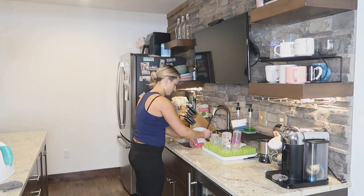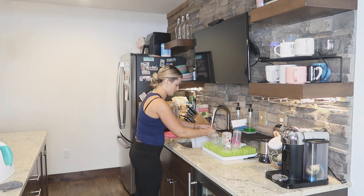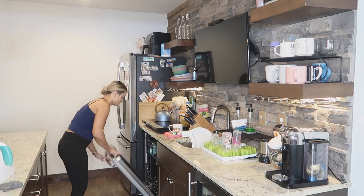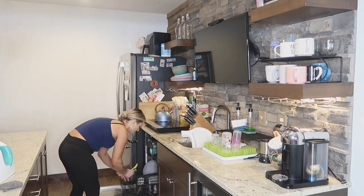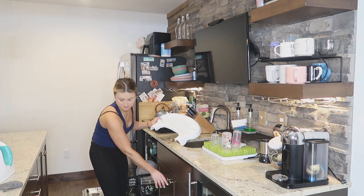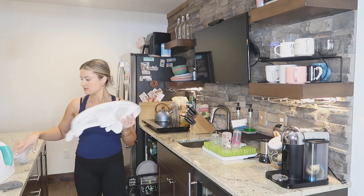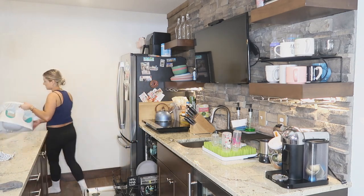We have our own bedroom and everything, so we're pretty blessed to have that space and to have our family help us out while we save money. Right now the housing market is crazy and houses are so expensive, so we got this amazing opportunity to stay with my family and spend time with them. That's why our kitchen looks more like a bar kitchen.